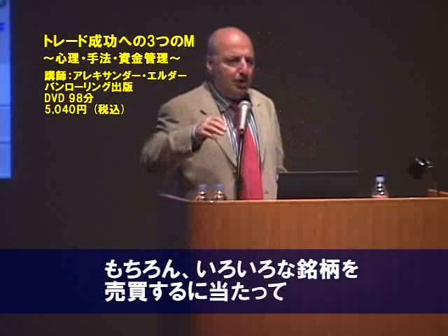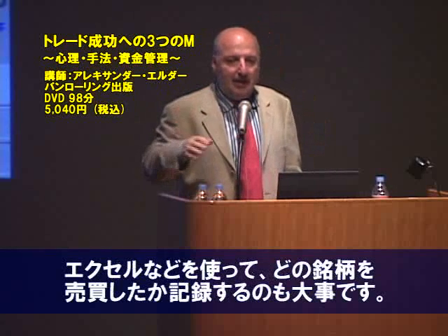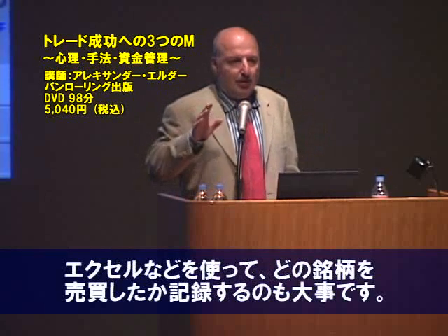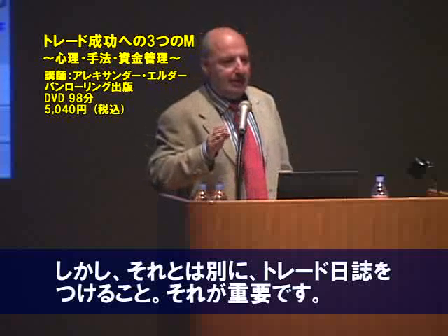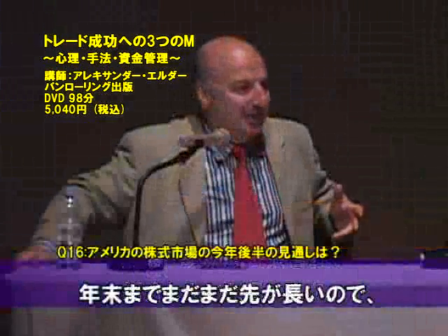Of course, you need to have a spreadsheet — write down what you bought, how many shares, on what day, factual stuff. But also, I think every serious trader should have a trader's diary, which I'm going to show you now.